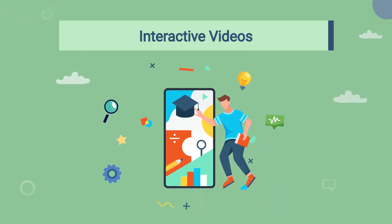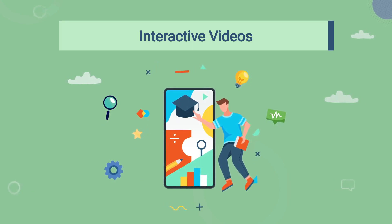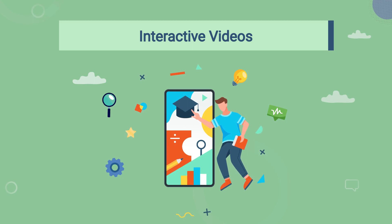Now let's talk about interactive videos. They allow you to actively engage with the content, making the learning experience more immersive and memorable. You can click on various hotspots, answer questions, and even choose different paths to explore.